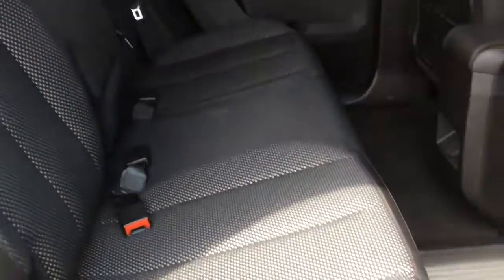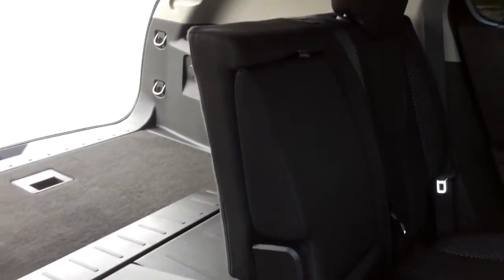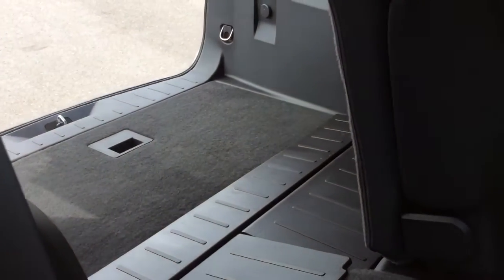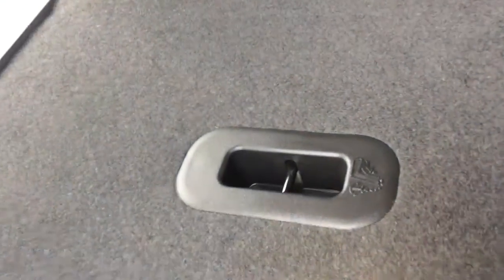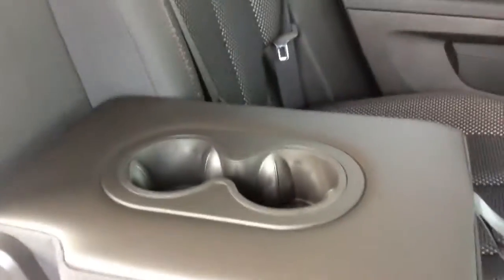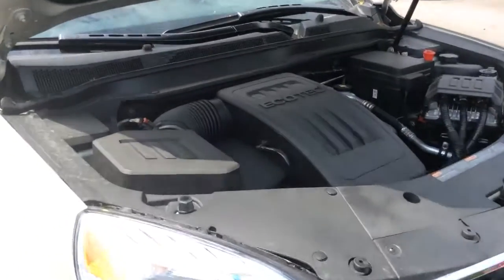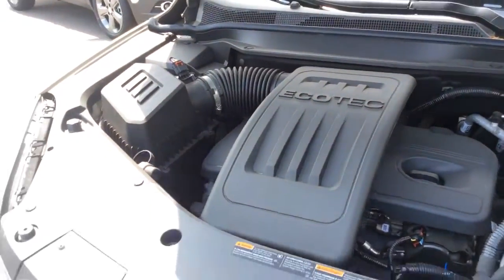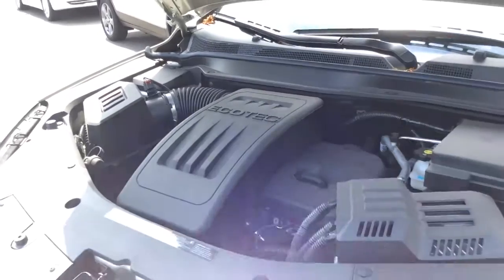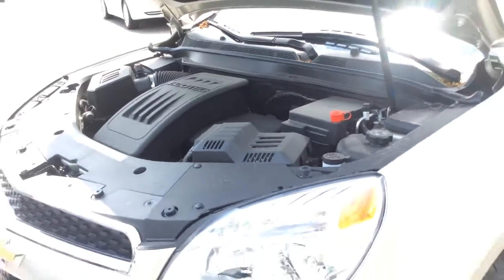The rear seat can slide forwards and backwards up to eight inches, and it can also recline and fold forward, extending cargo space up to 64 cubic feet. There are also LATCH child seat anchors on the back of these seats. The Equinox has a very fuel-efficient 2.4-liter four-cylinder Ecotec engine, with a highway fuel consumption rating of 6.1 liters per 100 kilometers and 182 horsepower.